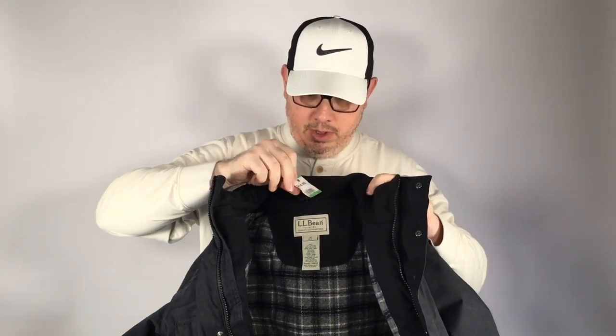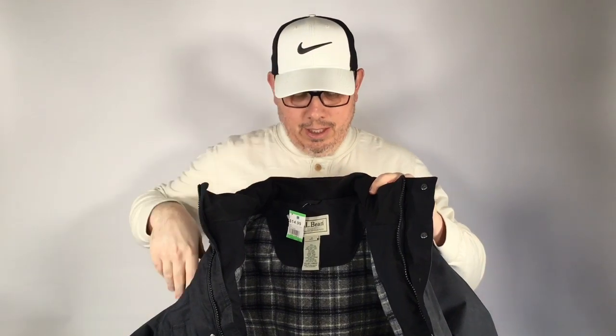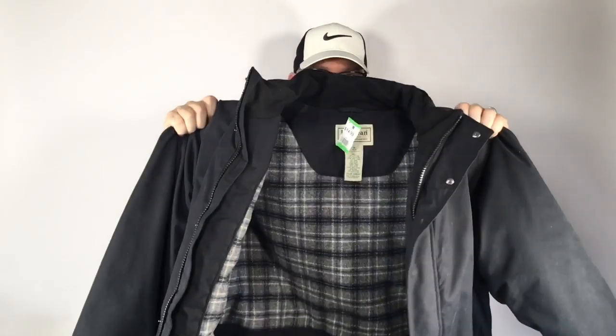First up, we got this L.L. Bean coat jacket — no, it's not new with tags, which is strange for us. With our discount, we paid 10 to 12 bucks; it's marked 15. It's only a medium, which is the only negative. Usually I'd pass on used L.L. Bean stuff, but three factors made me pick this up: it has a wool blanket lining — 85% wool blend — plus it's Gore-Tex and Thinsulate. That combination puts this jacket in the 75 to 100 dollar range, and I'm going to push for 100.